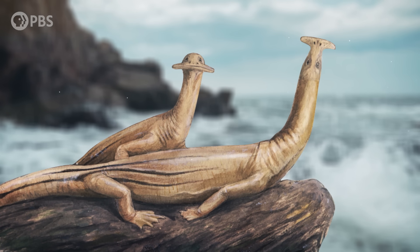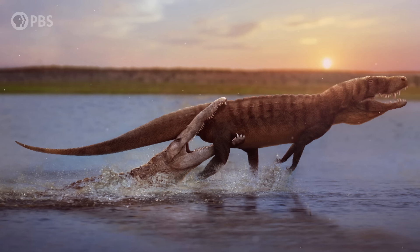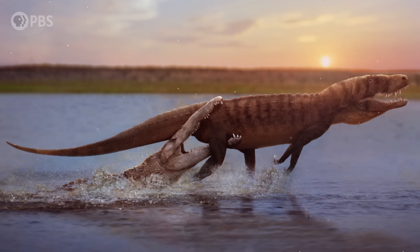The recent discovery of Adipodentatus reminds us that the strange time in Earth's history known as the Triassic hasn't given up all its secrets just yet. And I, for one, can't wait to see what we find next!